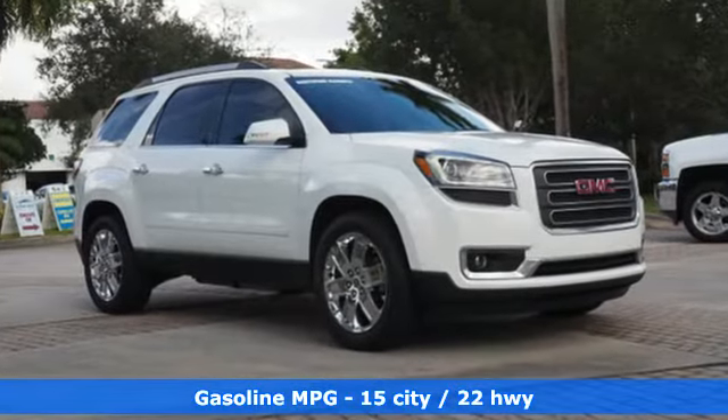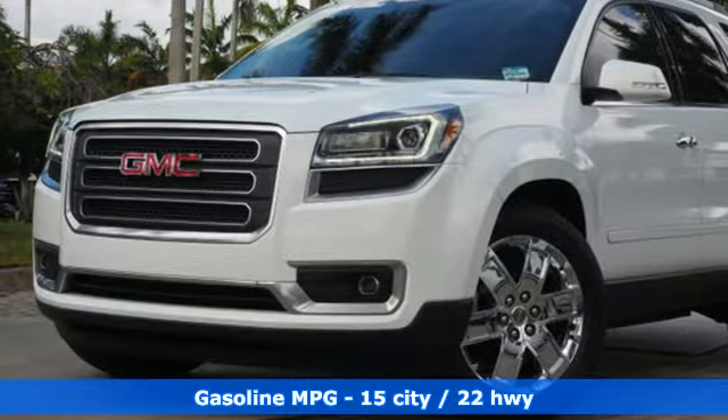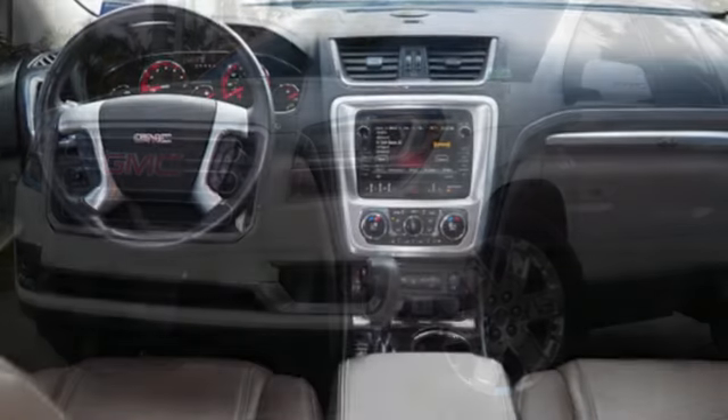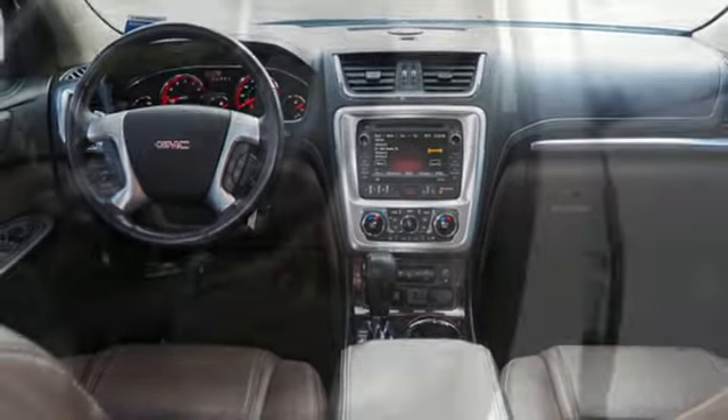Automatic transmission, front heated leather bucket seats, external memory control, rear parking sensors, dual zone climate control, power tilt-down heated mirrors.